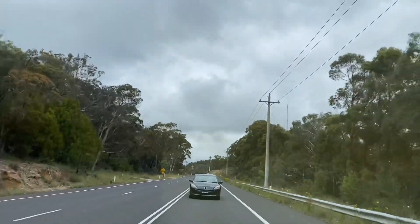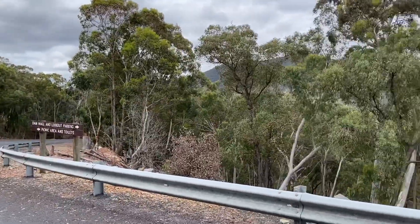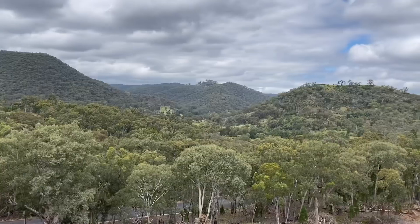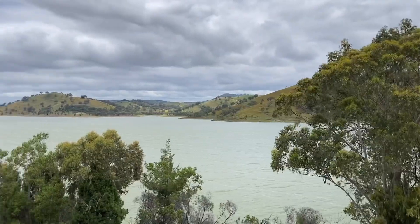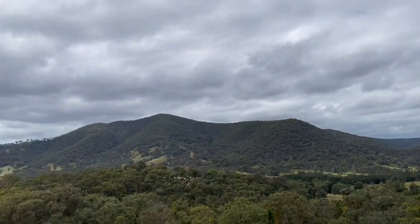We drove for another hour and we're at another point — it's a dam, and it's wow, actually. It's surrounded by valleys and here's the dam water, so it's a nice place for a photo shoot.